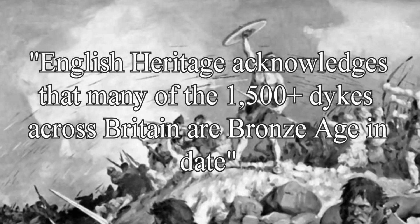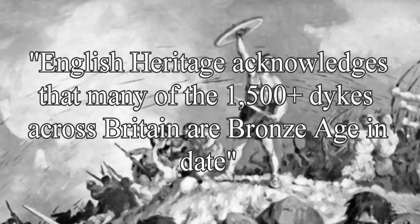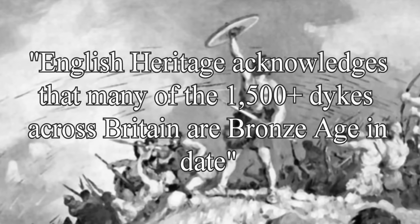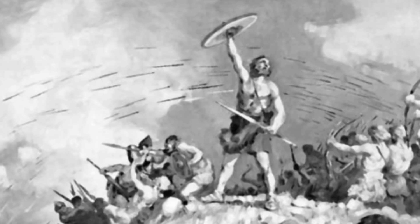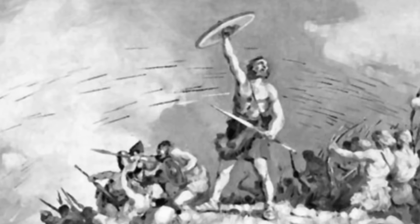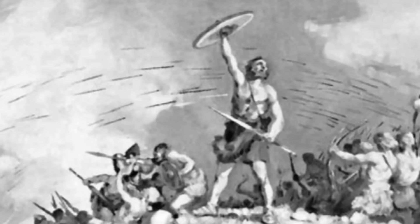That means dyke building was not a Saxon invention nor a Roman one. It was native, indigenous, advanced, and older than most academic models are comfortable with. So why is Car Dike constantly excluded from earthwork discussions? Because it's the inconvenient truth — the one that doesn't fit the narrative. Once you admit Car Dike isn't Saxon or military, you have to rethink every other dyke in Britain, and that's a step too far for those defending century-old academic assumptions.